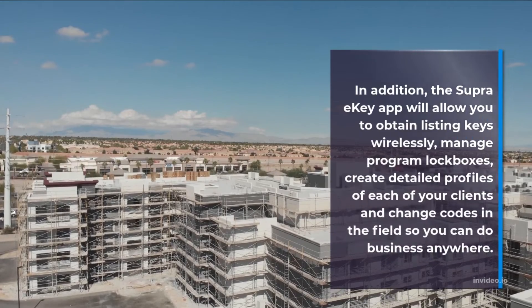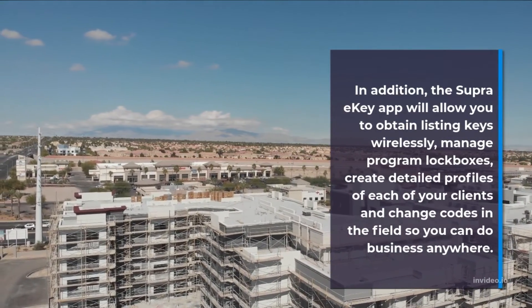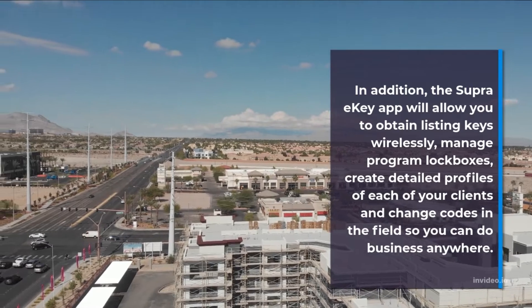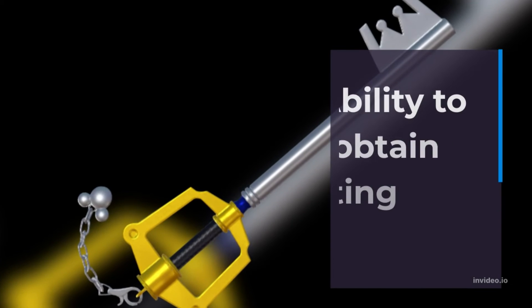In addition, the Super Iki app will allow you to obtain listing keys wirelessly, manage program lockboxes, create detailed profiles of each of your clients, and change codes in the field so you can do business anywhere. Wireless updates and alerts, and the ability to obtain listing keys.